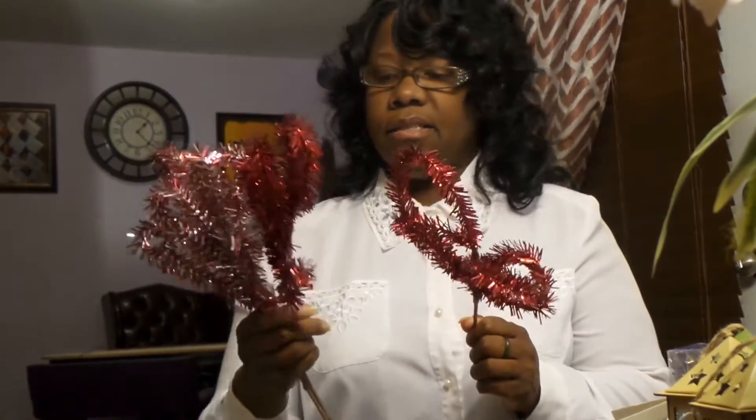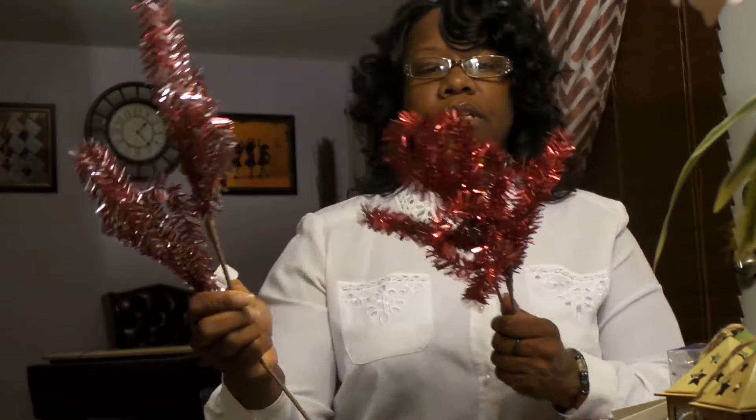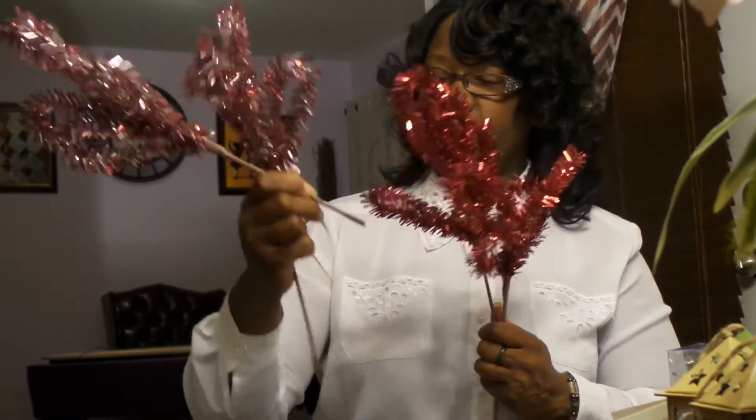I also bought these pickets — they call them pickets. You stuff them in the tree to fill in spots or tie them to the tree. I have seven of these, and they had more, so I might go back tomorrow and pick up some more. They had silver and red, so I got the plain red and the silver and red. I'll probably be stuffing these in the tree as well.